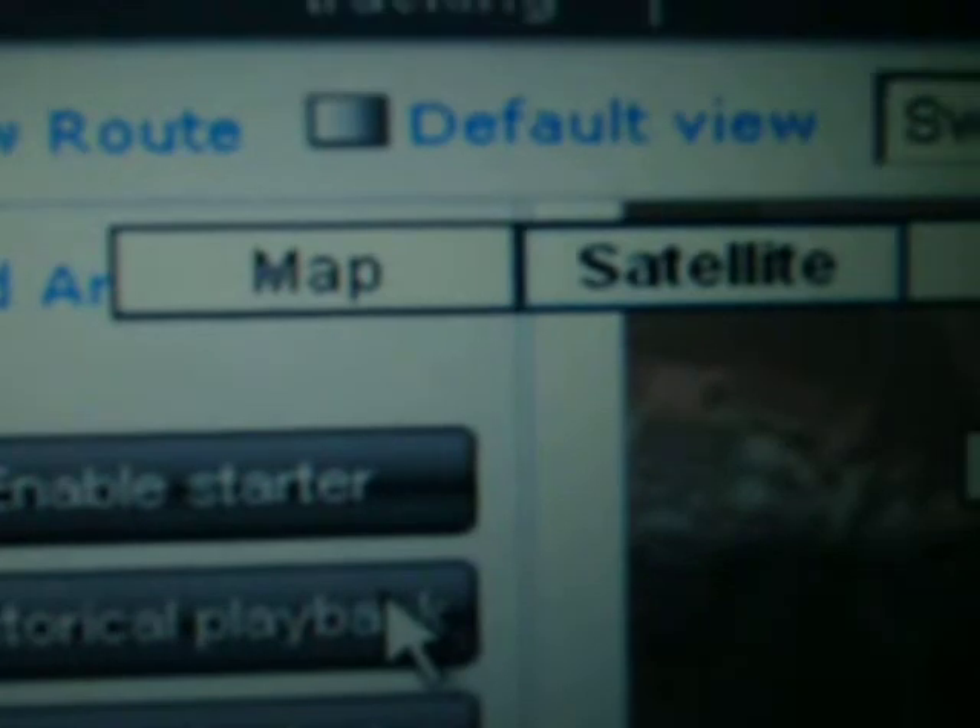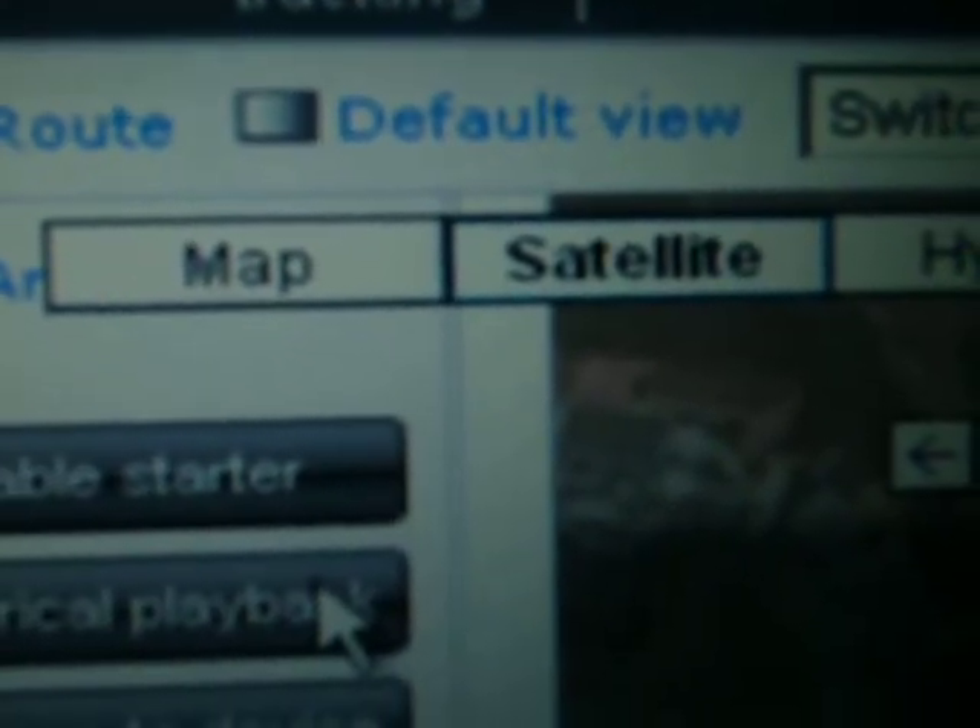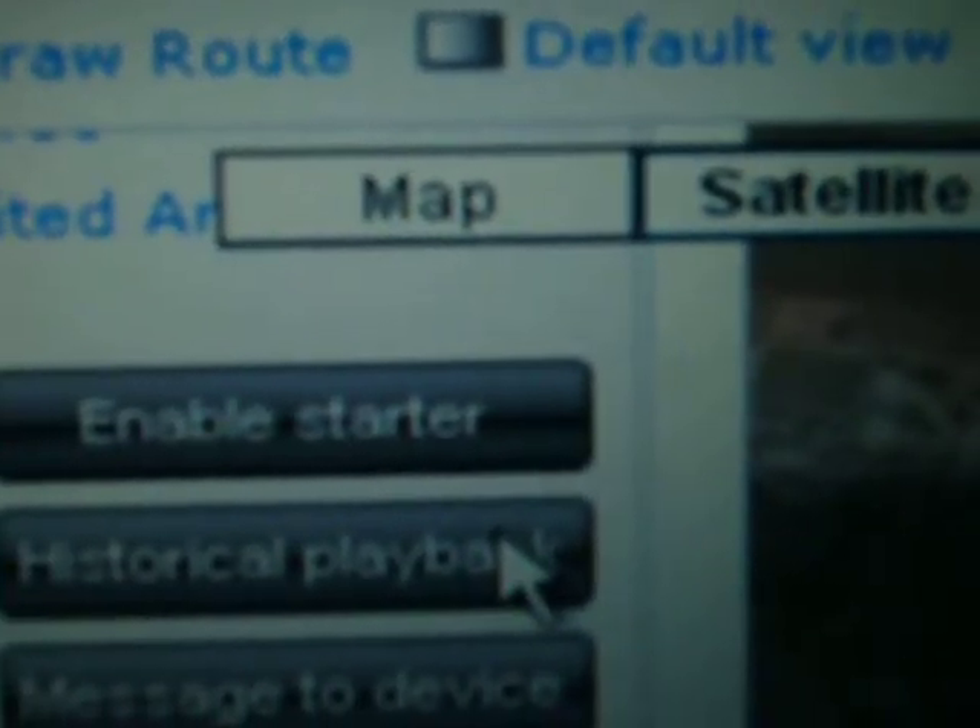You have the option of other views like map, satellite view, and hybrid view.